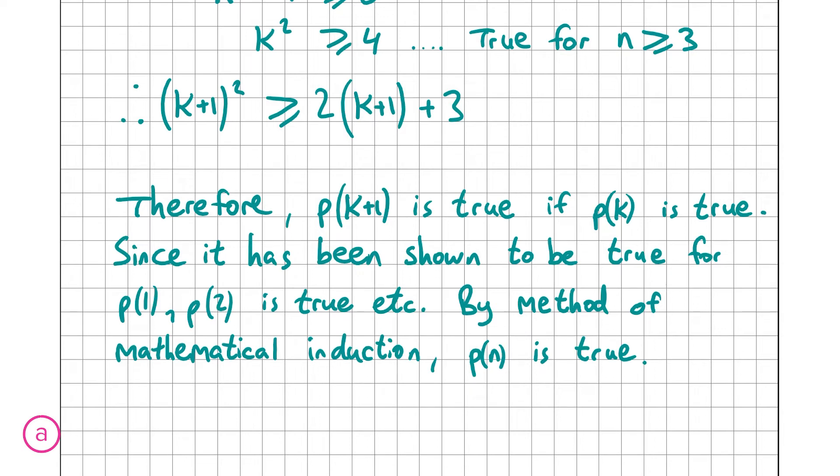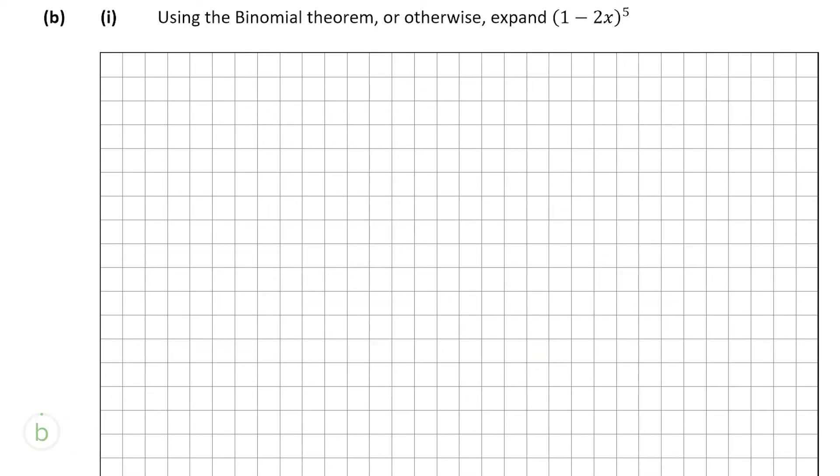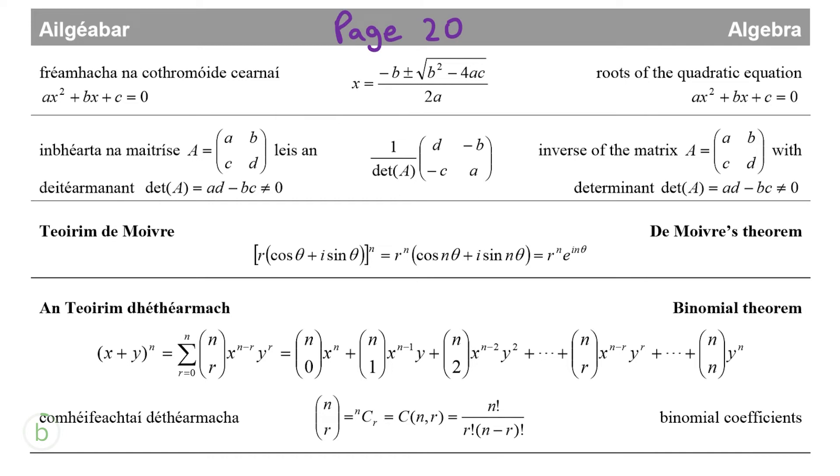That gets us full marks for part A. Now part B, part 1 is worth 10 marks and asks us to expand (1 minus 2x) to the power of 5 using the binomial theorem. The binomial theorem is on page 20 of the formula and tables book. It states that (x+y)^n equals n choose 0 times x^n, plus n choose 1 times x^(n-1) times y^1, and so on up to n choose n times y^n. Once we put it into practice it should make more sense.